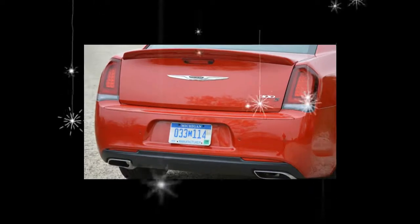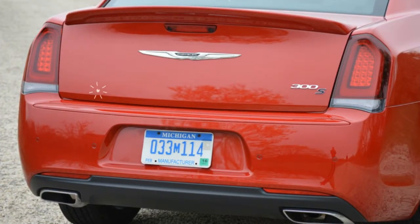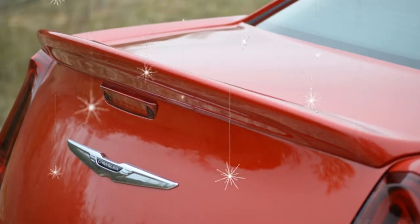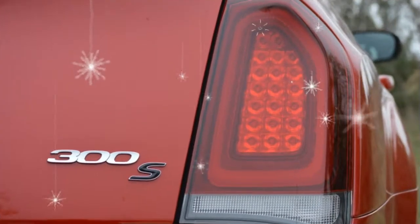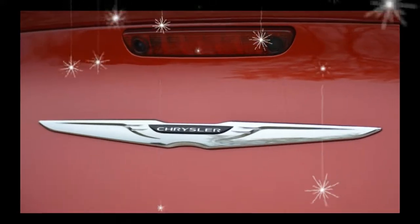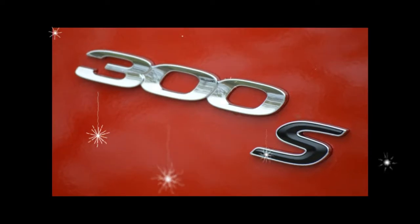The new entry-level Touring model comes with a cloth interior and 17-inch wheels. A sport appearance package and a chrome appearance package are both offered as options on the Touring trim. Sporty 300S models can now be had with the alloy package, which adds bronze-tinted 20-inch wheels and exterior trim. A premium audio system by Beats is also optional.